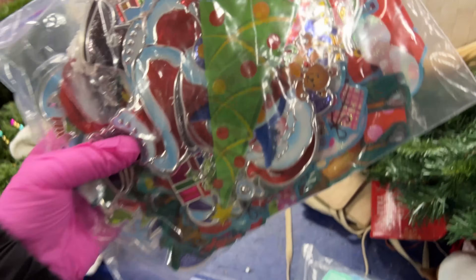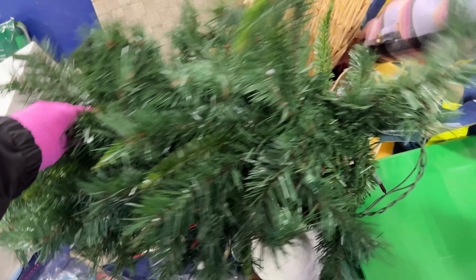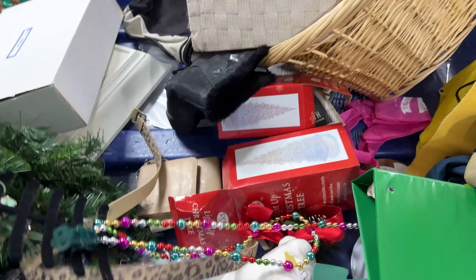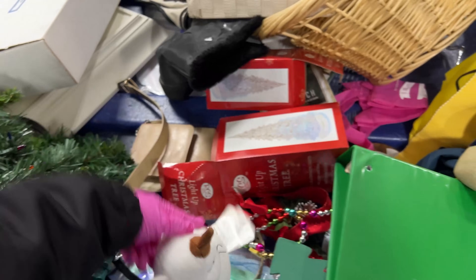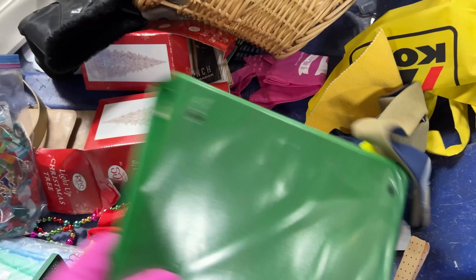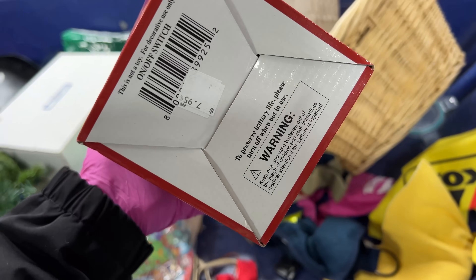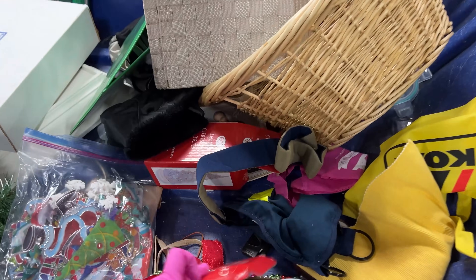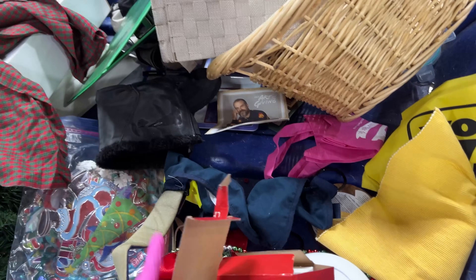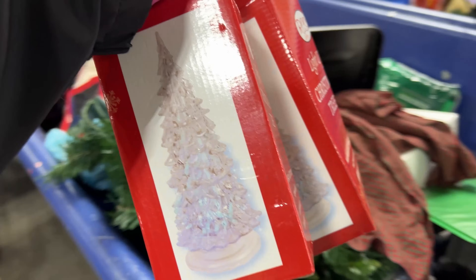There's Christmas-like stuff in here — looks like window clings, a Christmas tree, a piece of a Christmas tree. Look at this adorable kitten. These are cute. I wonder if they're in there because that would be really cute — they change colors. We'll have to open them up and look inside.